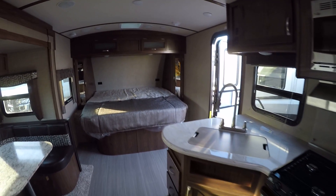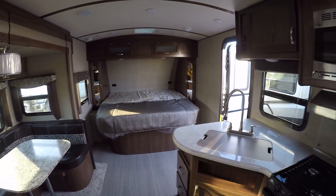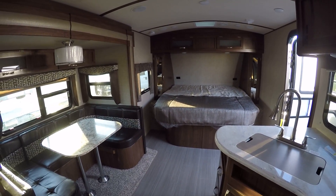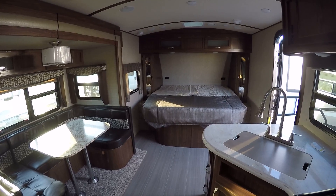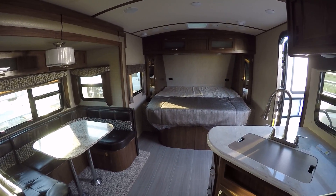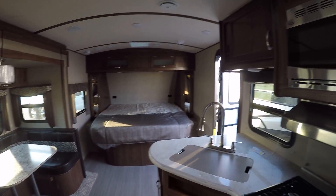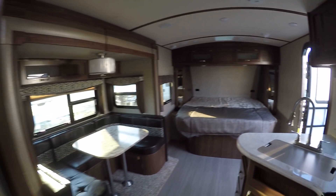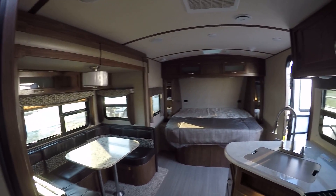That pretty well wraps up our tour of this luxury-class bumper pull travel trailer. Out here at the RV Guys, you will get no surprises because really all we do is find the best RV for you. So when fun and adventure have called you out to play, call on RV Guys today!